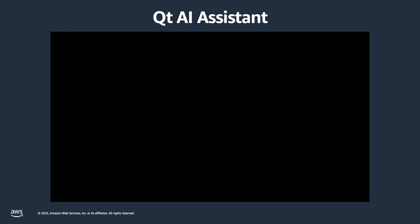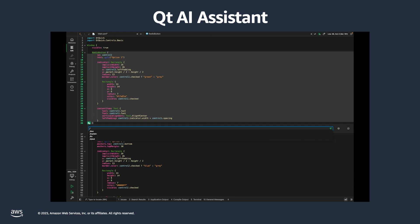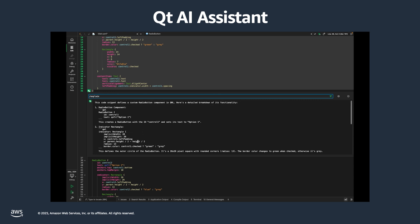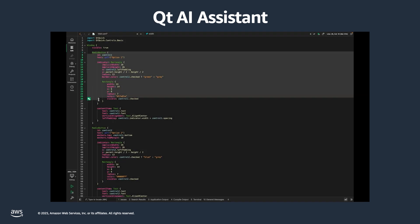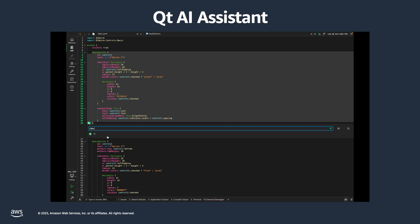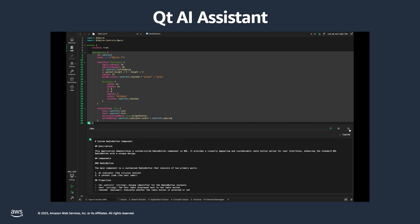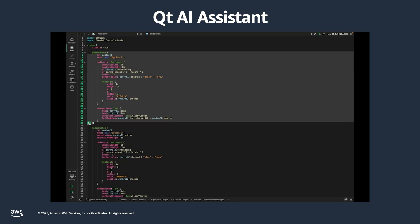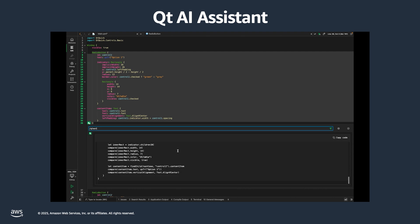Expert advice: you can highlight any code and ask the AI what this code does or ask it to explain it to you. Just click a button and the AI will interpret and explain that code. Code documentation: you can automatically generate code documentation — just select documentation and it will create the documentation for the highlighted code. Test case generation: whenever you do a change, you can already generate the test case right from the IDE for module testing, unit testing, or GUI testing. Very powerful and well integrated into the development flow.